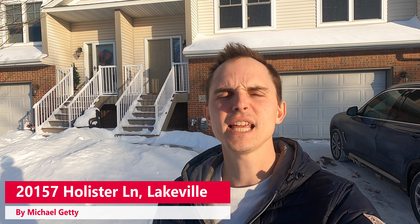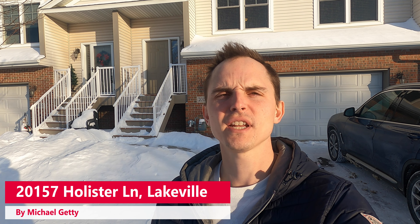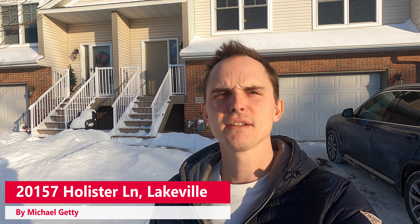Hey, this is Mike Getty with Mozzie Properties, and today I'm bringing you a video walkthrough tour of 20157 Hollister Lane here in Lakeville. This is the two-bedroom townhouse behind me. Be sure if you like what you see in the video, check out the description below, where I post things like rent price, availability date, and links to that itself.